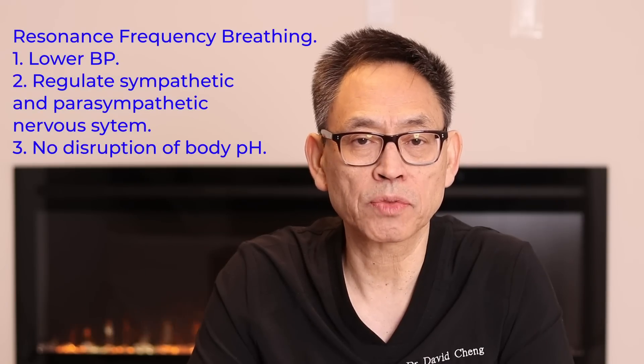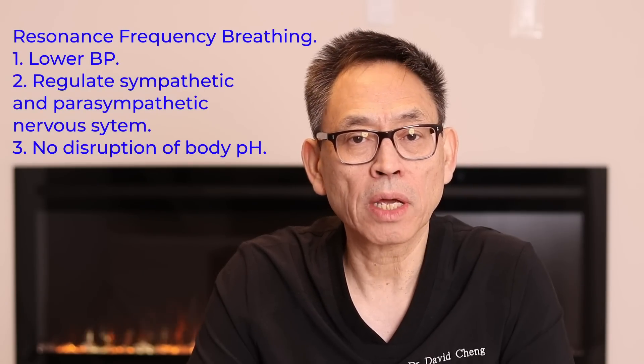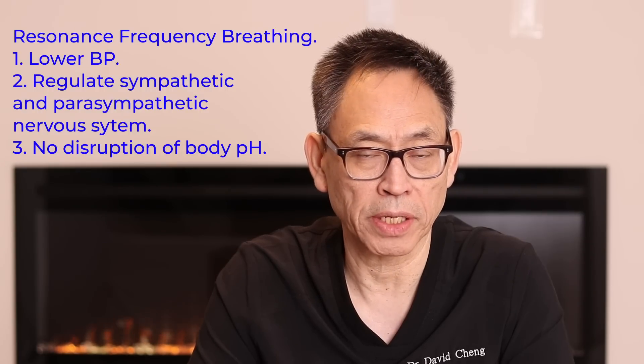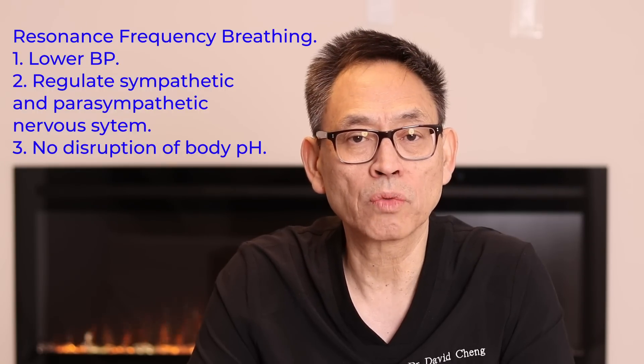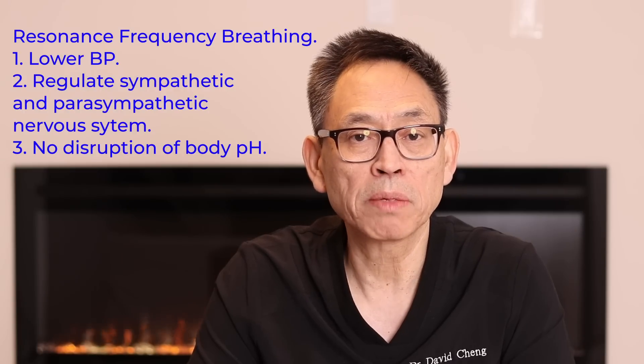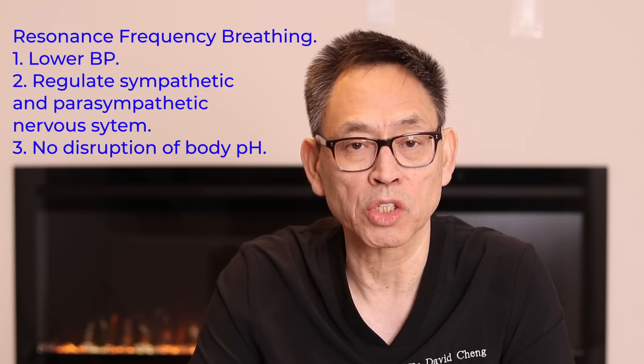Resonant frequency breathing helps with lowering blood pressure. It also helps with the regulation of the autonomic system — that is, the balance between the sympathetic and the parasympathetic nervous system. In doing so, we do not want to disrupt the body chemistry of pH 7.4. The minimal carbon dioxide level to maintain body chemistry is 35 millimeters of mercury.